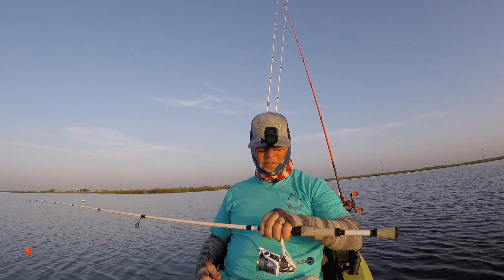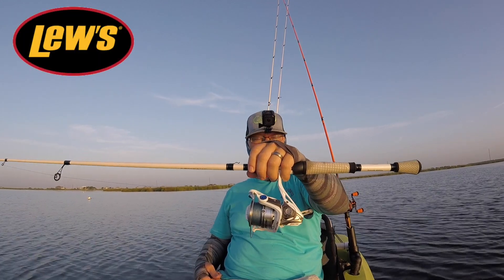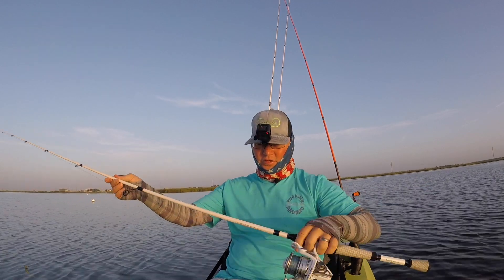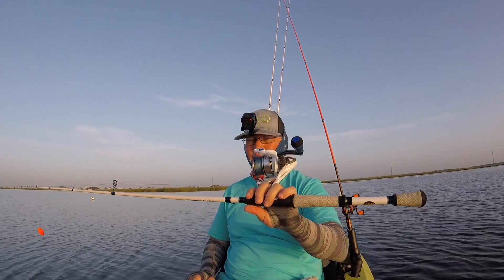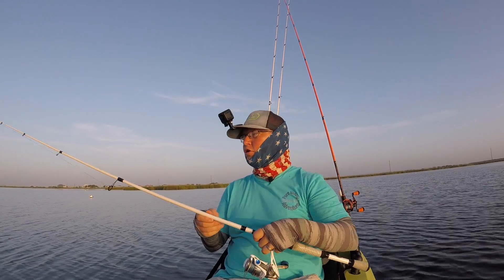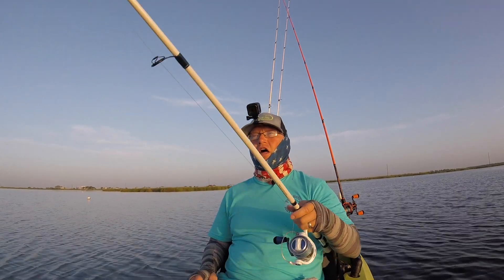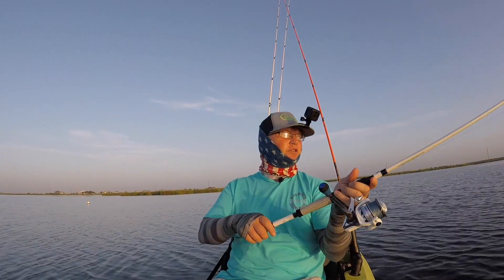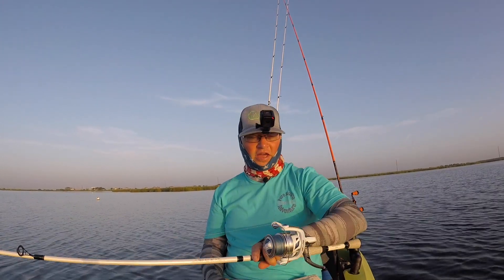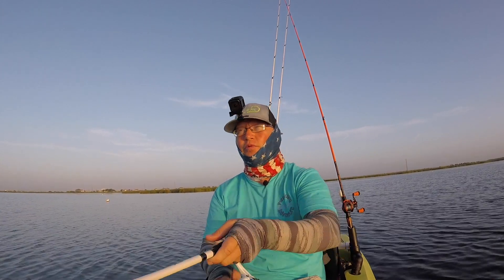Alright, changing it up. Got the Lose TP1 Speed Spin 400 on the TP1 Speed Stick — seven foot, medium fast action. I don't know if y'all noticed, but I've been using Lose product a lot. That's because I recently just teamed up with Lose. They make an excellent product. If you haven't tried it out, I suggest you go try one — you're not going to be disappointed.